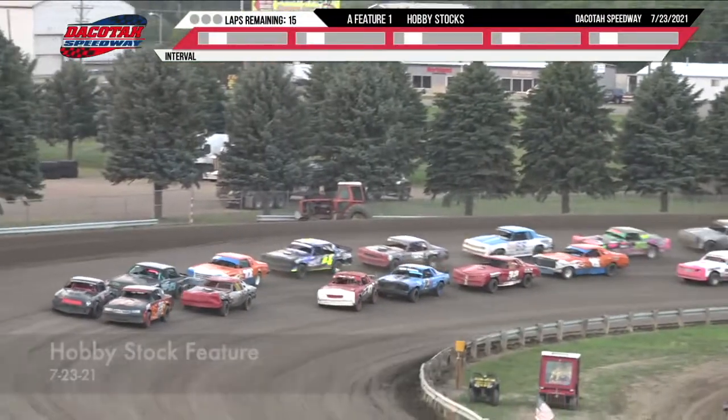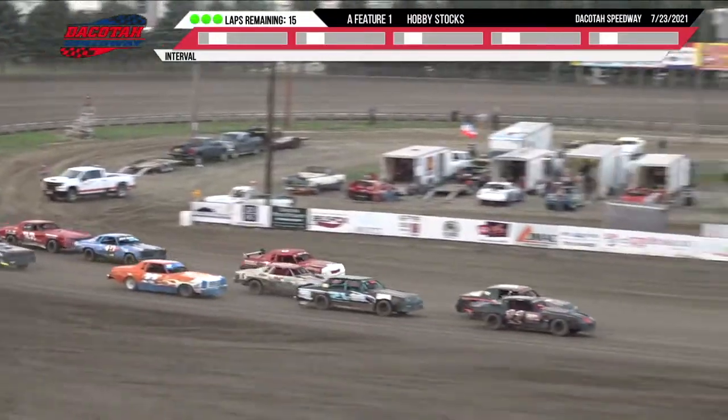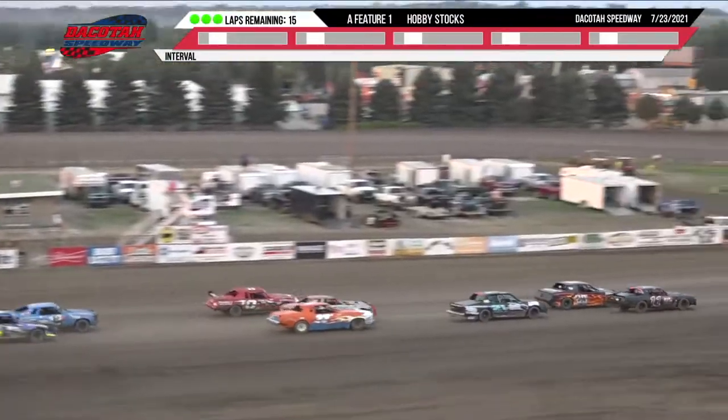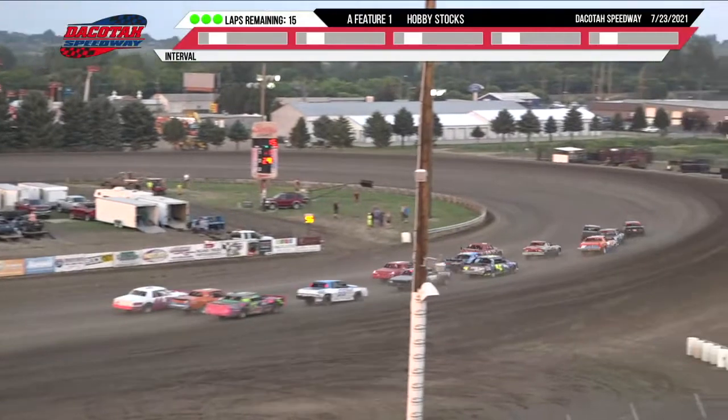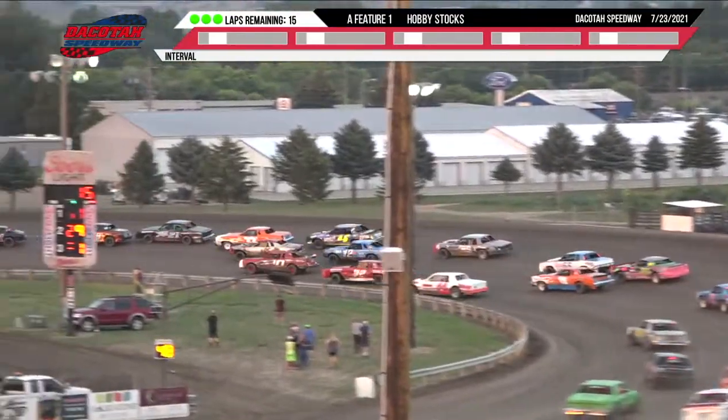As they go green on turn four from Fetzer Electric, green flag. We have got cars stacking up here in the back of the pack. Up front, Hallberg, your leader.